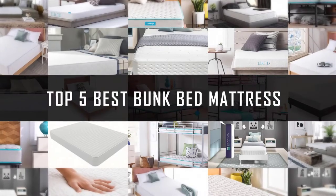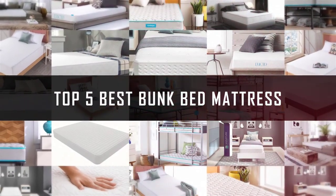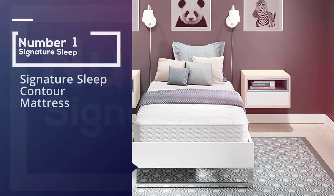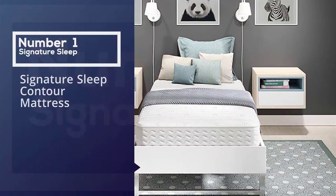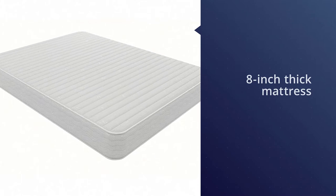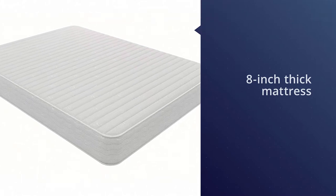If you are looking for the best bunk bed mattress, here is a collection you have got to see. Number one, most popular: Signature Sleep Contour Mattress. If you or your child really need a stiffer mattress,